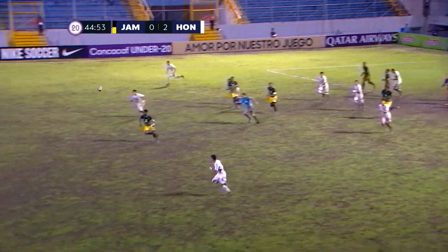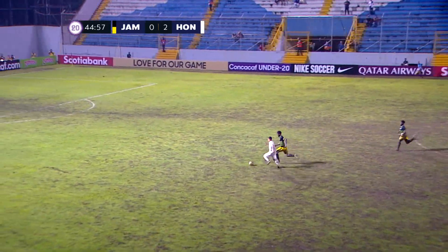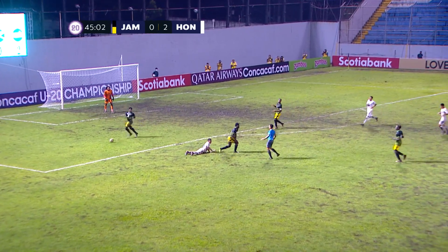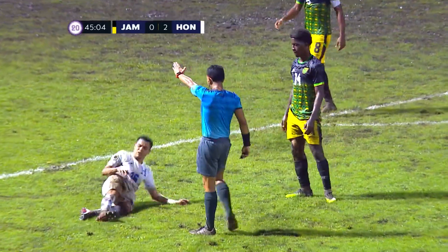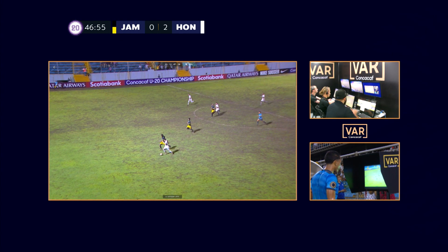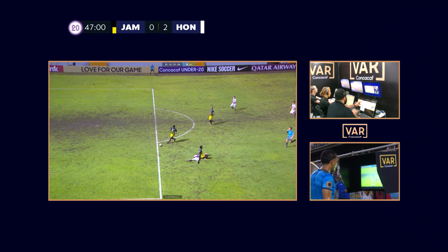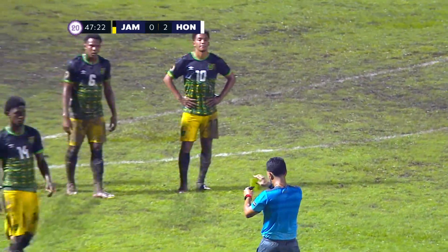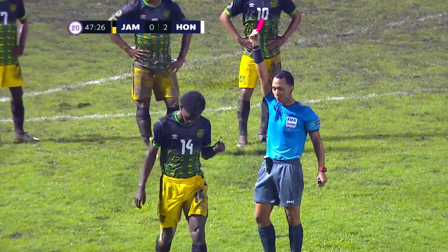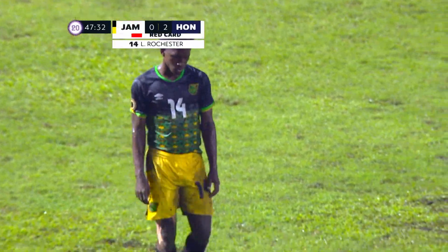He's blocked down, and now a chance on the counter. Castillo trying to beat Rochester for pace. Rochester with the challenge — what's the decision going to be? It's a free kick. It sure looked to be one-on-one in that scenario. Here's the decision from Jose Torres: the yellow card is wiped away, and Rochester knows his fate now — it's a red card. Jamaica down two goals and now down a man.